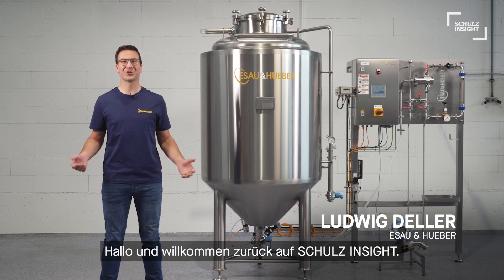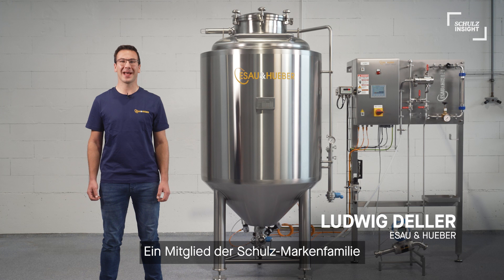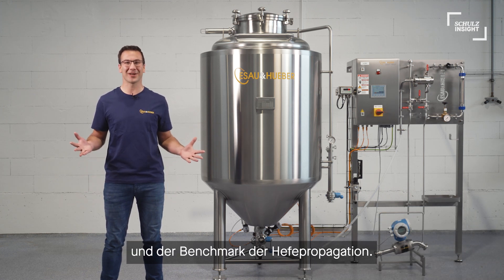Hello and welcome back on Schulz Insight. Today we present ESA Huber, a member of the Schulz brand family, and their benchmark of yeast propagation.